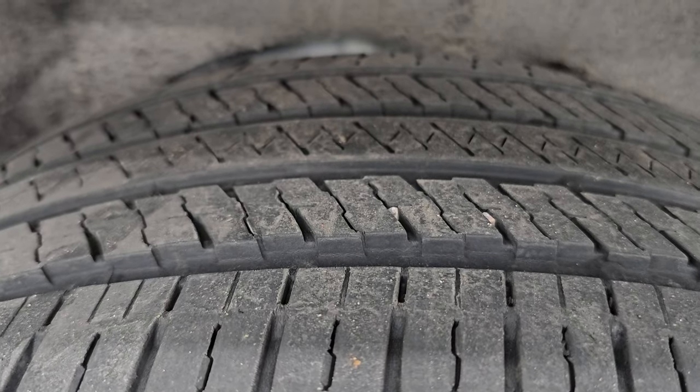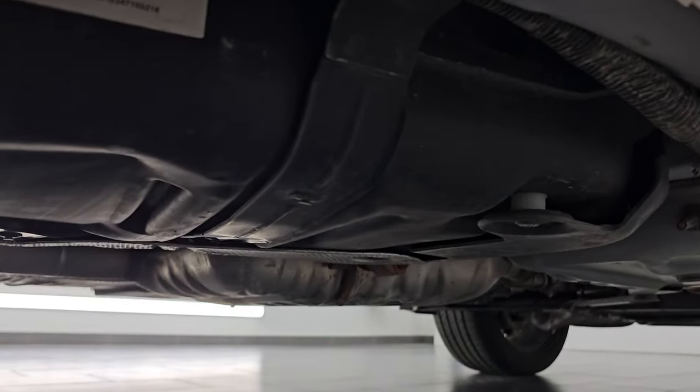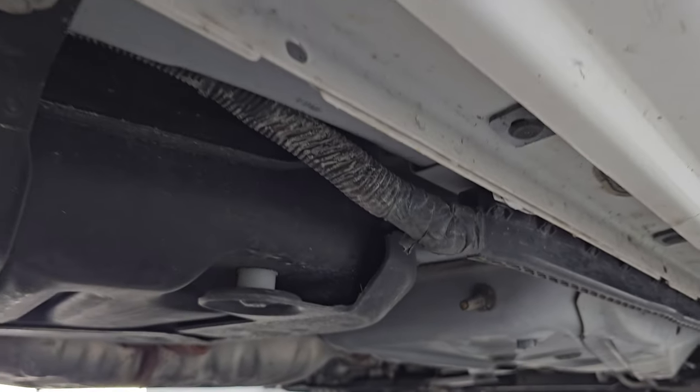Back wheel's in excellent shape as well, and the back tires have just as much tread as the front tires. You get the felt wheel well liners, which keeps your frame and underbody looking good. This one looks really good.